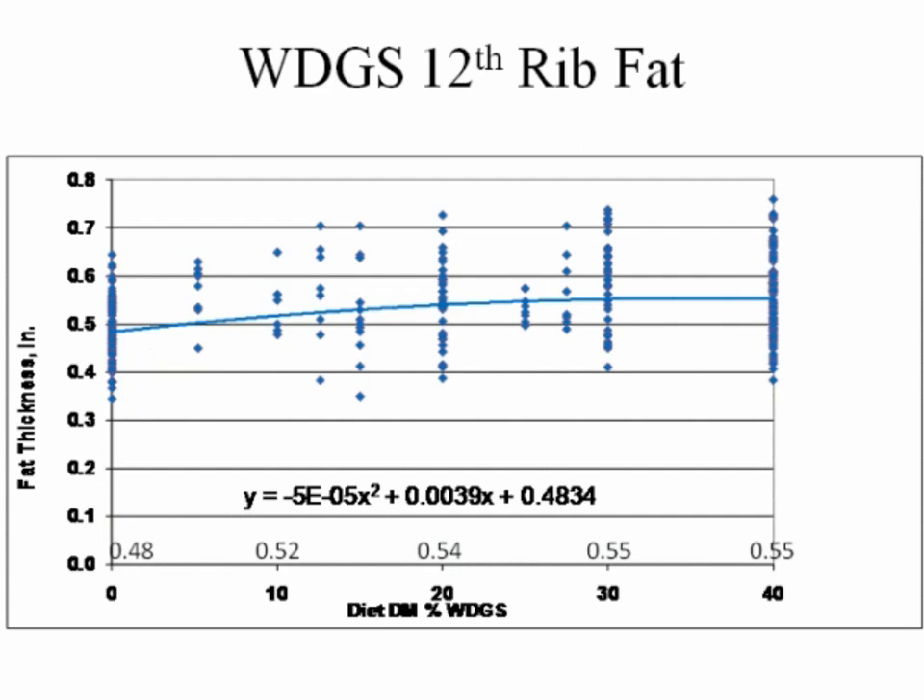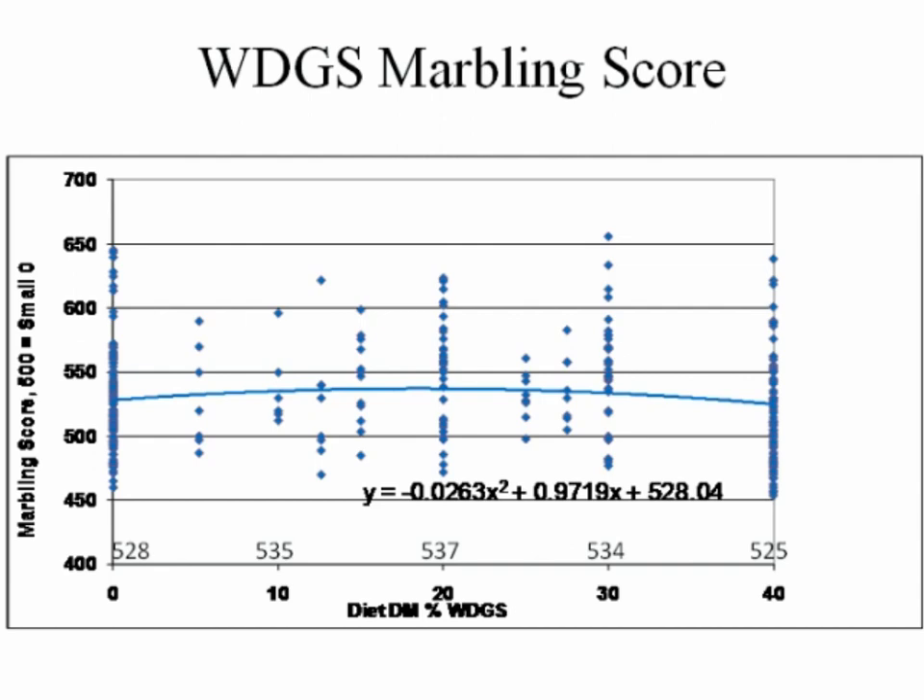There have been a lot of questions about what feeding distillers grains does to carcass characteristics. Ironically, a few years ago people blamed increasing distillers grains for poorer quality grades; now they credit distillers for improved quality grades. In all our studies, as you increase the level of distillers grains in the diet, back fat depth gets a little better, and marbling score — your measure of quality grade — certainly isn't depressed; it actually gets a little better as we feed increasing levels, then starts to tail off, following about the same pattern as the average daily gain graph.